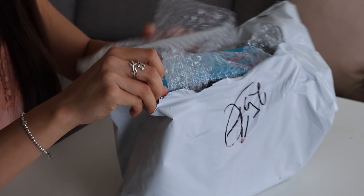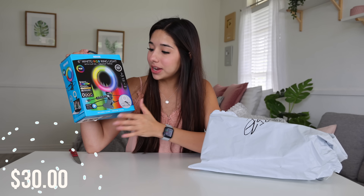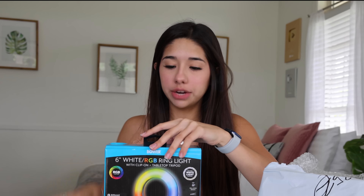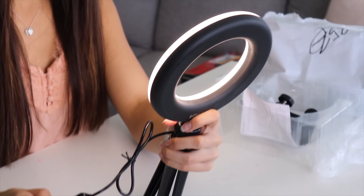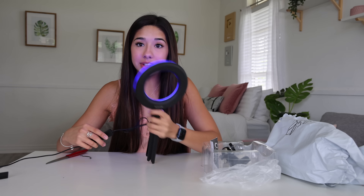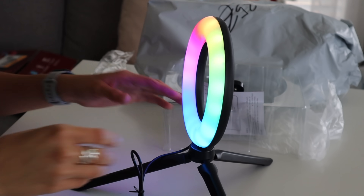The next thing we have is a ring light. This is really cool — one of those LED ring lights where you can act like a TikToker. Let's test it out. This one's kind of cool, kind of dumb. It's really not that bright. Now I'm one step closer to becoming a TikToker.